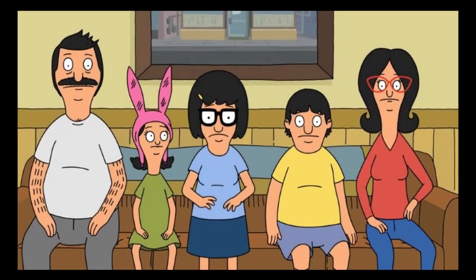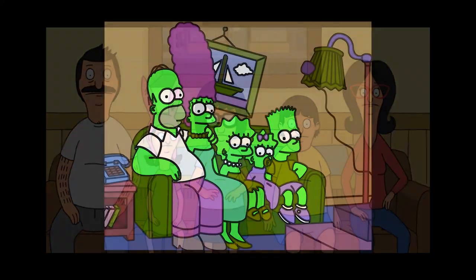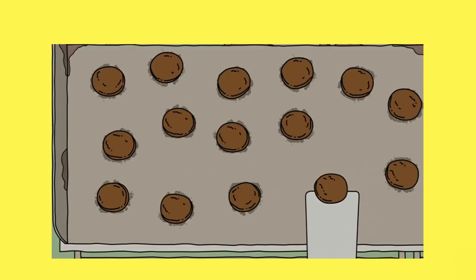When I first saw trailers for Bob's Burgers 10 years ago, I initially wrote it off as yet another Simpsons knockoff. But it's actually a very charming show with memorable characters and a lot of fun burgers with punny names.